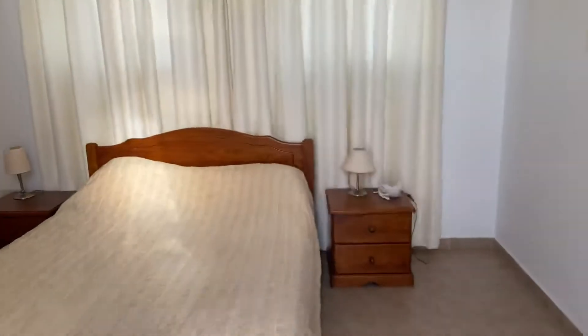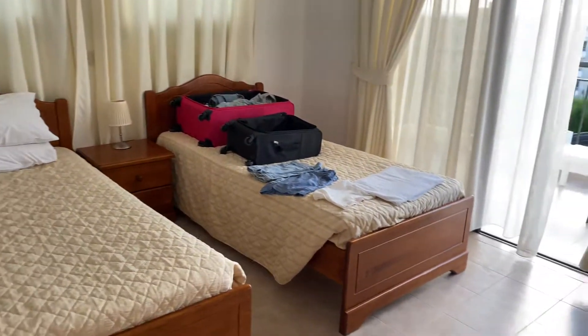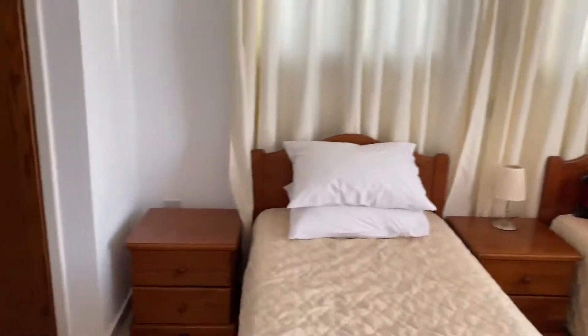Coming back in and across the landing into another twin room. We didn't actually use this room — we just used it as a dressing room. They've got these lovely dressing tables in here. And there's another bathroom — another full-size bathroom in here.